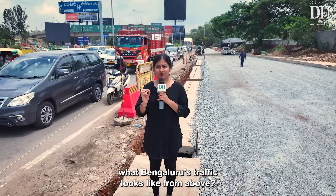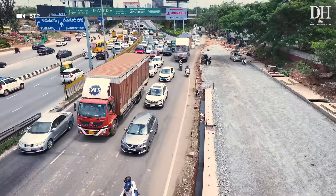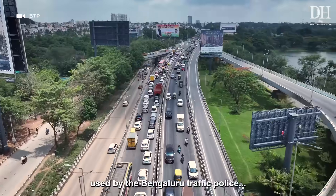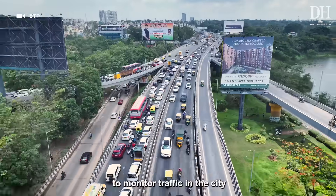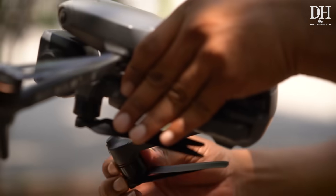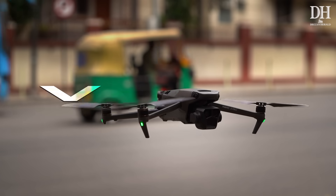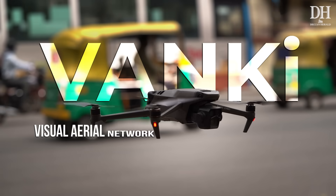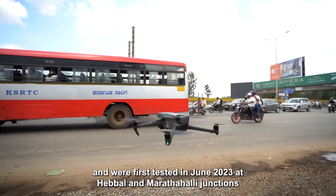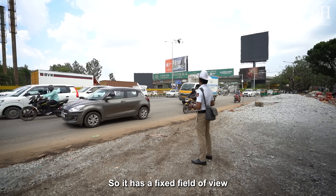Have you ever wondered what Bengaluru's traffic looks like from above? These visuals are from one of the 10 drones used by the Bengaluru traffic police to monitor traffic in the city. The drones are named Vanki, short for Visual Aerial Network for Knowledgeable Insight, and were first tested in June 2023 at Hebal and Marathahalli junctions.